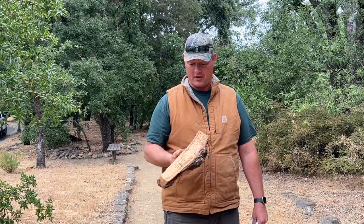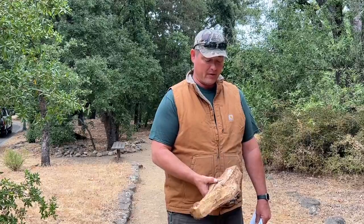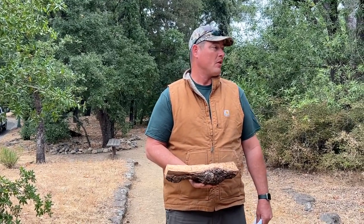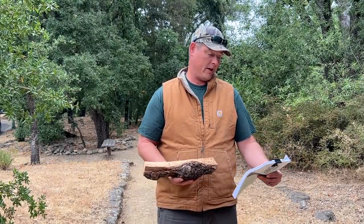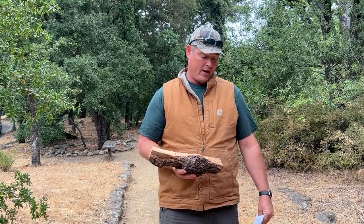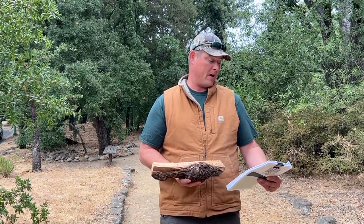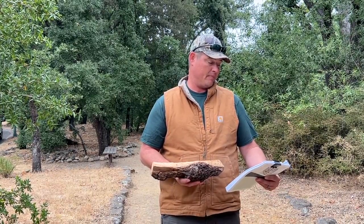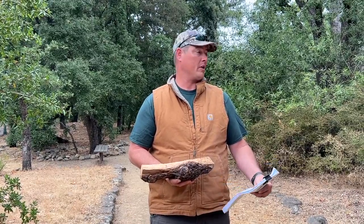This piece of firewood has been underneath a tarp for two years, so there are no bugs in it — I just brought it as a good example of the galleries these insects create. I'll give you a handout: one from Sonoma, one from Cal Fire written by California Department of Food and Ag, and one from Oregon Department of Forestry.